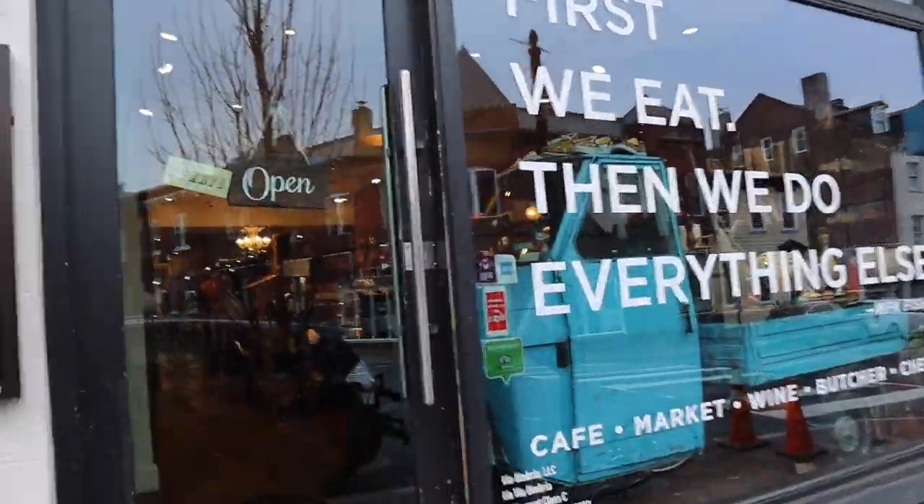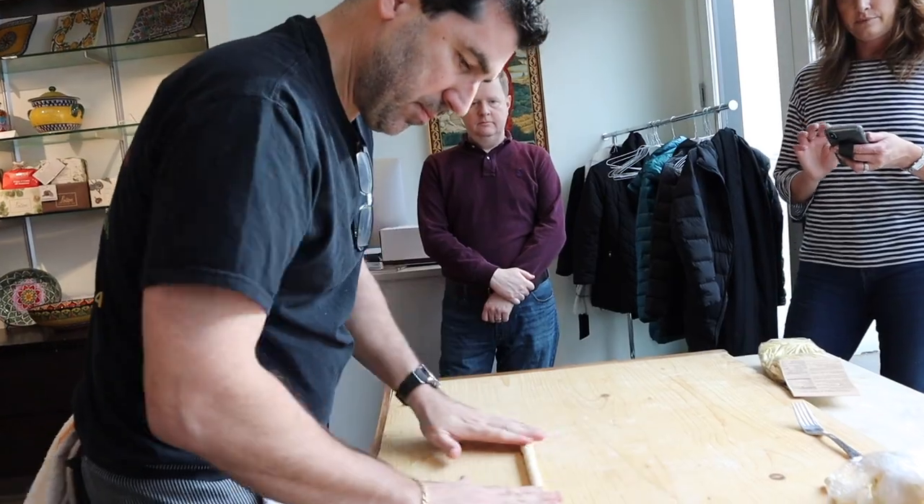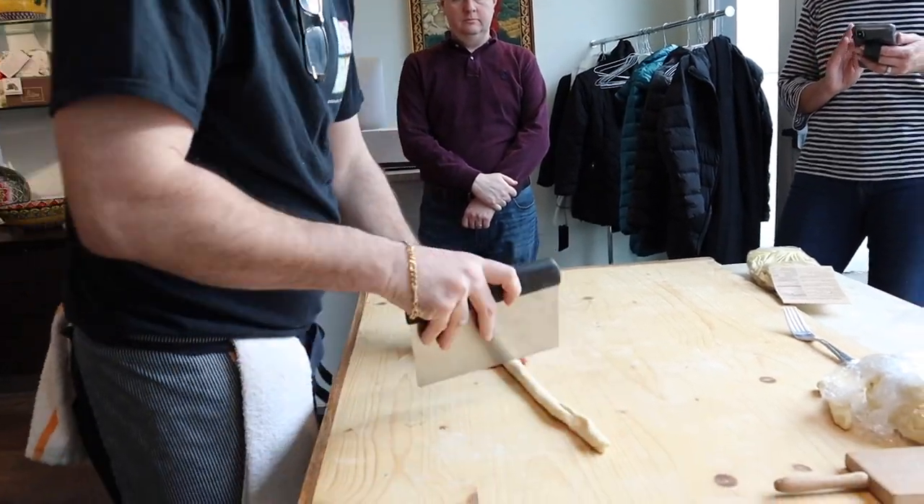Here's our next stop in Georgetown. It's a place called Via Umbria. It's a cafe, it's a market, it's a butcher, it's a cheese shop, and it also offers cooking classes. I'm going to go learn how to make pasta.